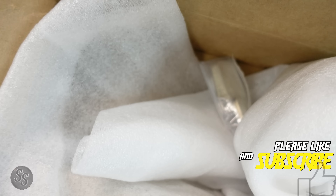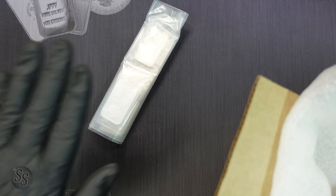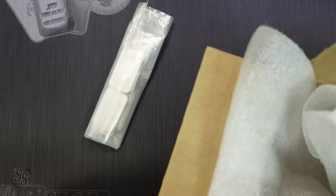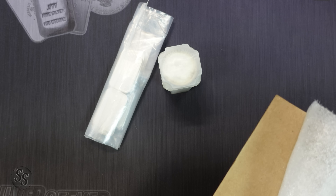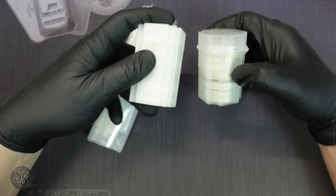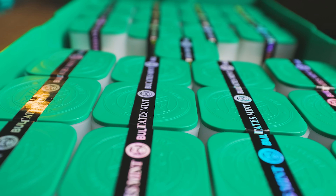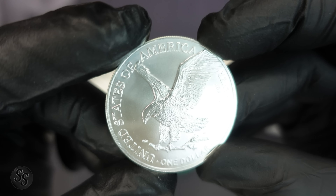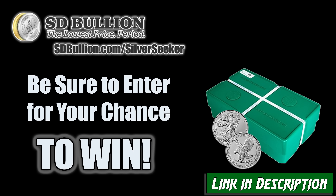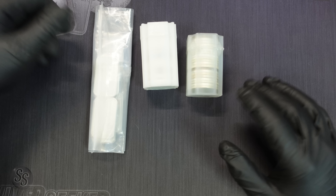While I'm taking these out — if you haven't subscribed yet, make sure you subscribe because we are at almost 100,000 subscribers. We have some bars in here too — one-ounce bars for sure — so it's mystery silver. We are at almost 100,000 subscribers, so make sure you subscribe. Also, our sponsor SD Bullion is giving away a full monster box of 2023 silver eagles. They did it last year with 2022s and now they're doing it again. I'll put a link in the description — go get your entry in. Thank you to SD Bullion for sponsoring today's video.